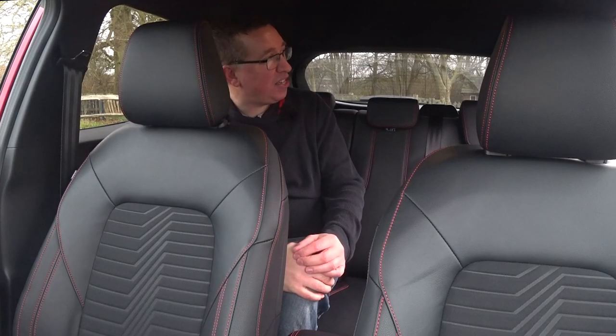We've got a cubby hole here — doesn't seem to be any USB charging ports, which is a bit of a shame. Plenty of room for a couple of adults, three at a push, certainly three children would be very happy. ISOFIX on either side, so that's perfect. Controls for the electric windows, a couple of door bins — so it's a nice place to be in the back.